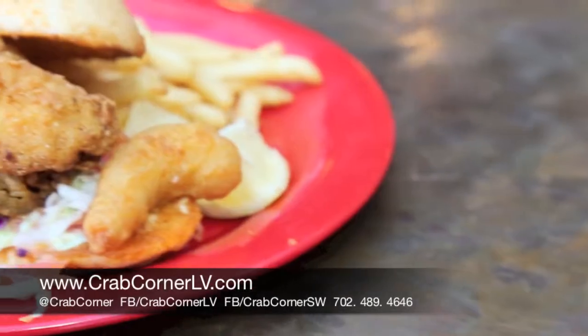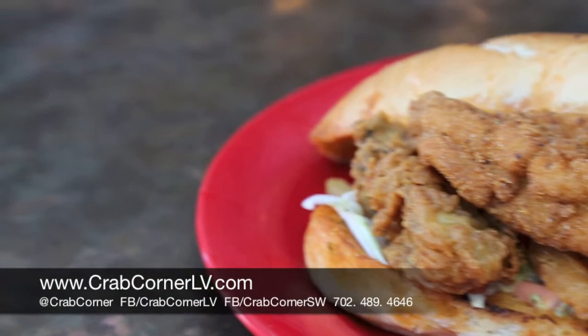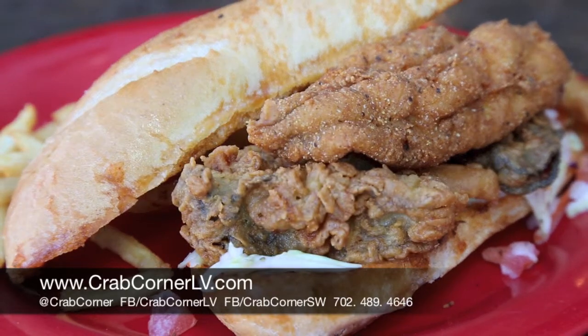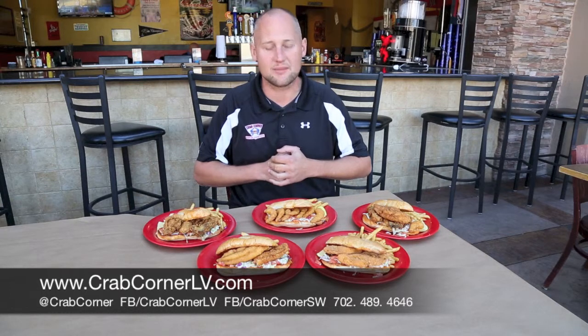Last but not least, for the person who can't decide and wants a little bit of everything, we've made that sandwich for you. We've got the shipwreck sandwich — it's got your catfish, your fried oysters, your fried shrimp. You pick the whole thing up and eat it in one big mess. Like when you're shipwrecked on an island and you take everything you have and put it together — that's what we call this sandwich, the shipwreck sandwich.